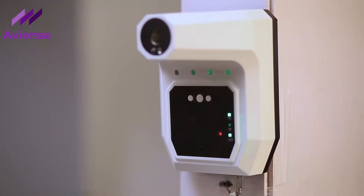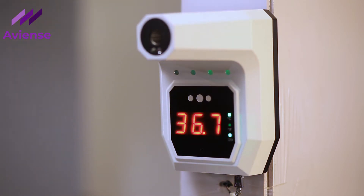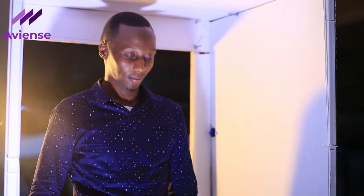First of all, it has three different features. It has a thermometer gauge — in case the temperature is a little bit high, it automatically alerts the officer in charge, who then acts accordingly. It also comes with an automated hand sanitizer, and it comes with a disinfection spray whereby you walk in and it disinfects within 10 seconds.